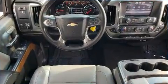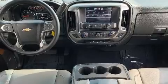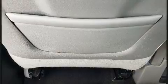Chevrolet infused the interior with top shelf amenities such as leather upholstery, a built-in garage door transmitter, an automatic dimming rearview mirror, an outside temperature display, turn signal indicator mirrors, remote keyless entry, and seat memory.